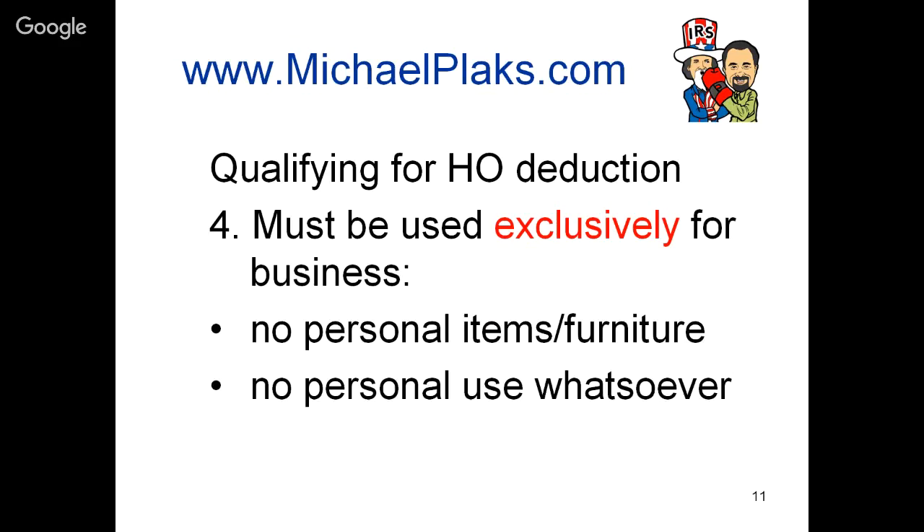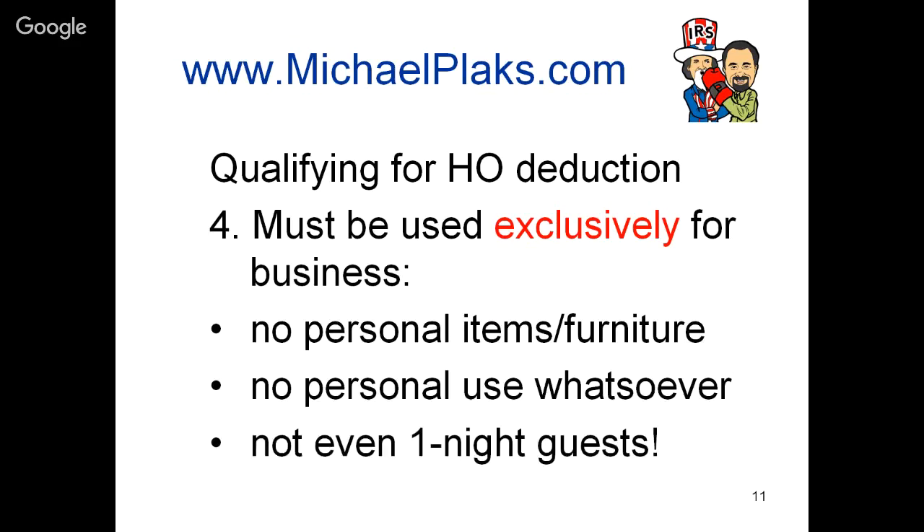The exclusive use rule is so strict that there was a court case where the home office deduction was thrown out because the taxpayer admitted they allowed Thanksgiving family guests to spend one night in that converted bedroom - they put in an inflatable bed and let guests sleep there. That one day in the year the room was not used for business went against the exclusive use rule. As ridiculous as it might sound, remember: the word is 'exclusive.'